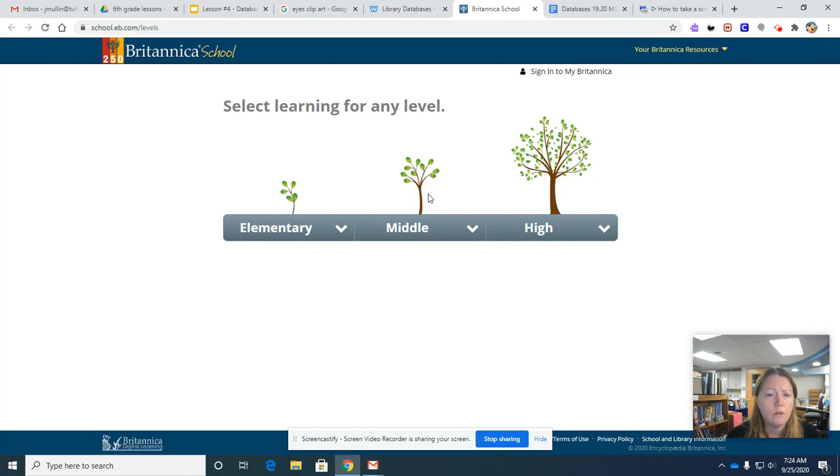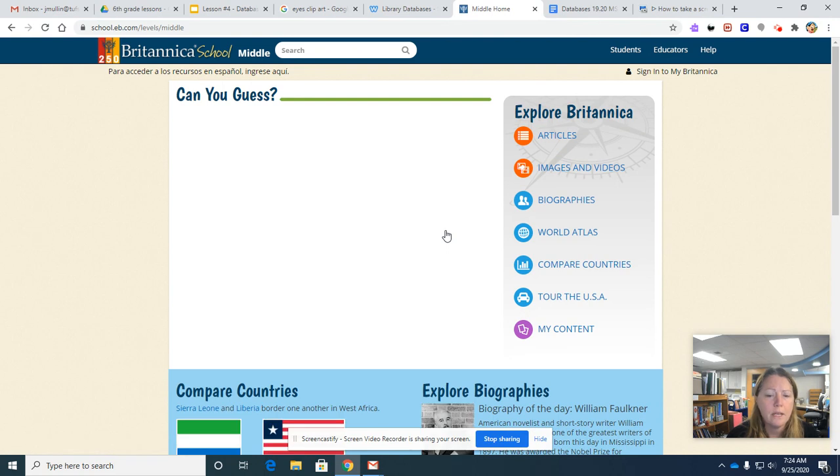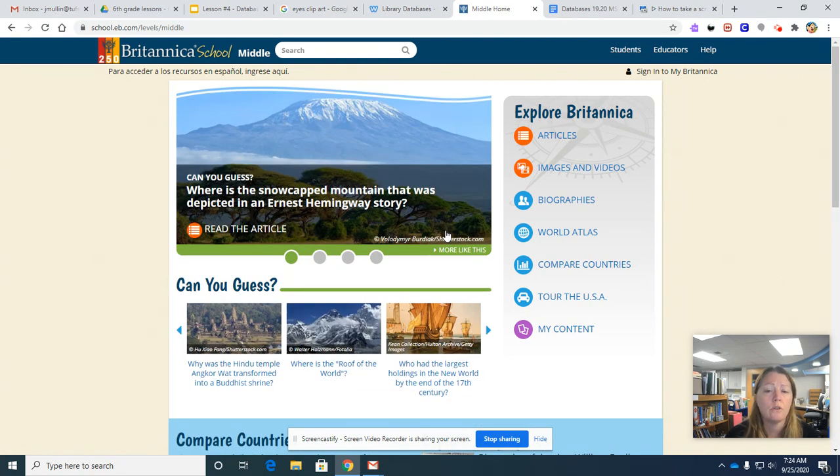First of all, we are in middle school, so click on middle school. This will make the articles geared to your grade level and your reading level.